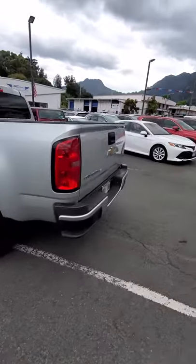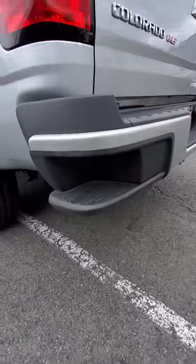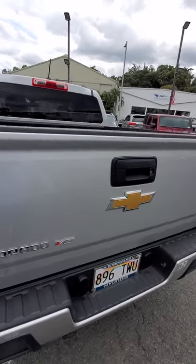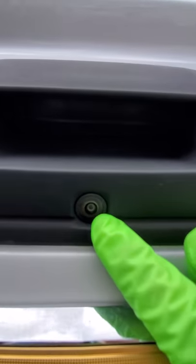One unique thing about the Colorado is it does have a step, kind of like a step stool, on the bumper right here. So if you need to reach into your truck, you just put your foot up and get into the bed of the truck. It does come standard with a backup camera, which is right there.